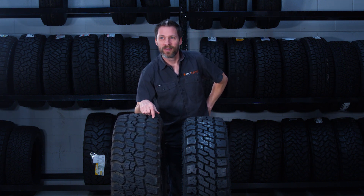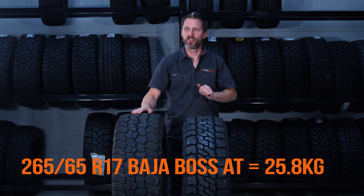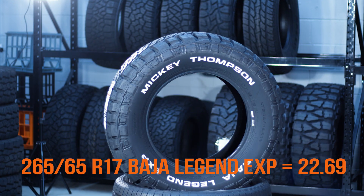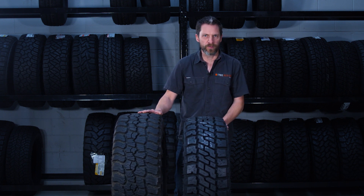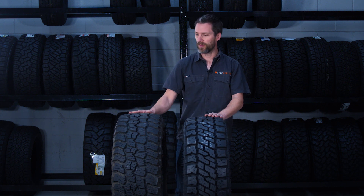So in the 265/65 R17, the Baja Boss AT is 25.8 kilos while the EXP in that same size is 22.69 kilos — that's a 3.2 kilo weight penalty for the Baja Boss AT. That's actually going to contribute to your fuel economy, so the EXP, despite its look, should be a more economical tyre to run in the long term than the Baja Boss AT.